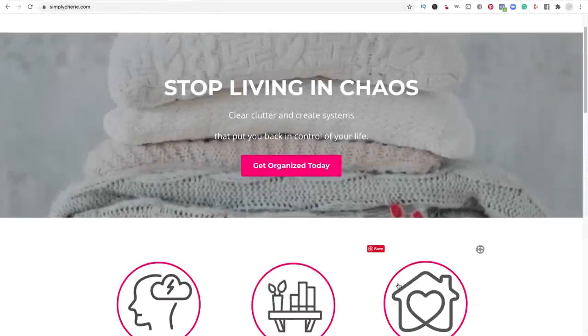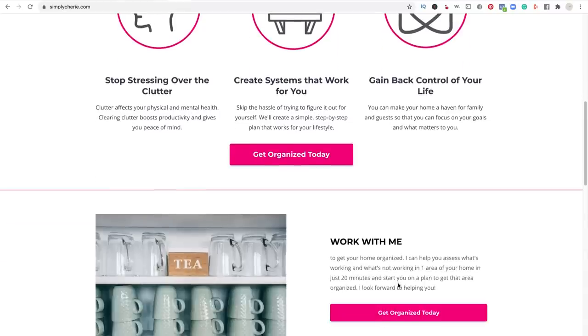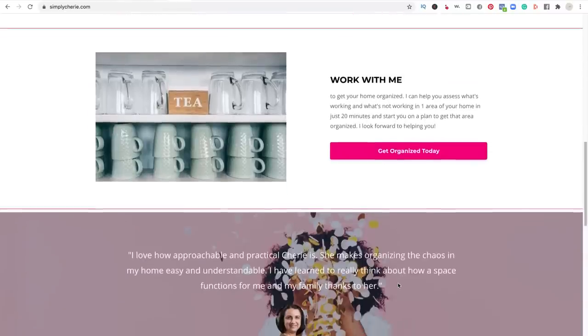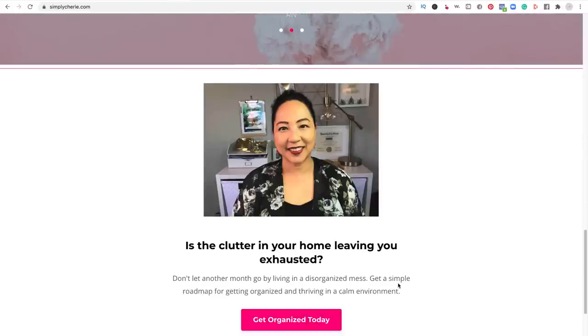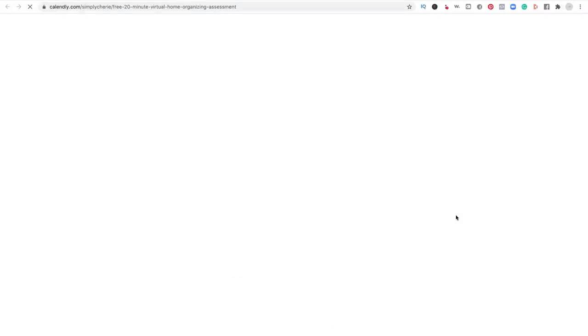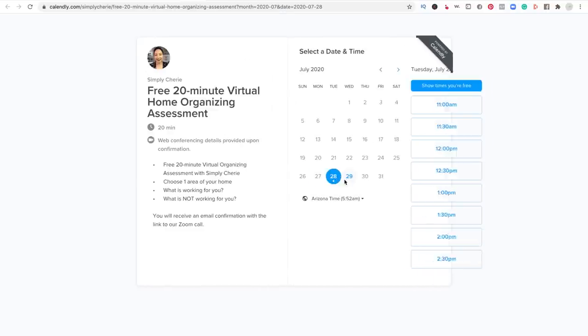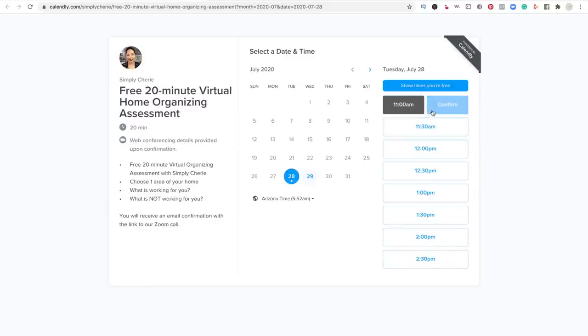Is the clutter in your home leaving you exhausted? I can help you stop living in chaos. Go to my website and schedule a free 20-minute virtual home organizing assessment at SimplySherry.com. Click the pink button 'Get Organized Today,' which will bring you to a Calendly page. Choose the time that works for you and you'll receive an email with a Zoom call link.